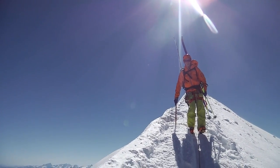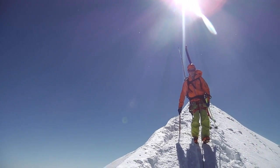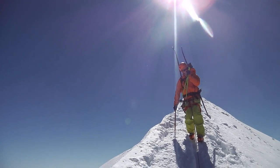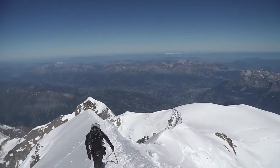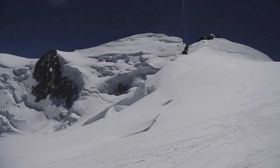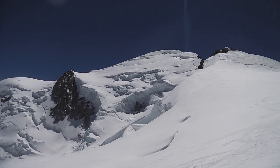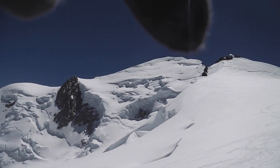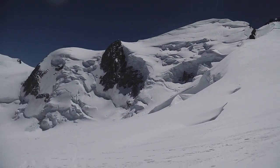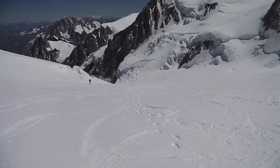So, we descended — the north face wasn't in condition, so we rather pleasantly find ourselves having to go to the Arête de la Brenva, the Goûter Ridge, travelling down here. There it is — the north face of Mont Blanc, which was kind of plan B, but unfortunately it wasn't in condition, so we came down the Goûter Ridge here, and then ended up skiing down towards the Grand Mulets.